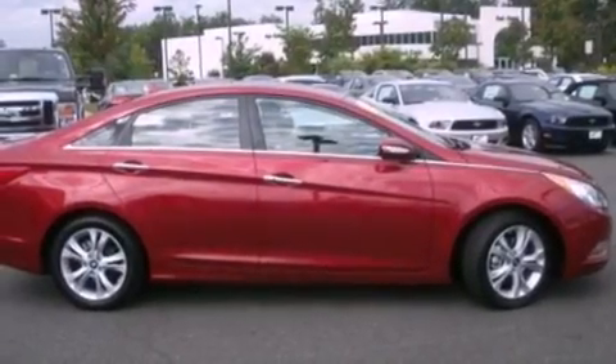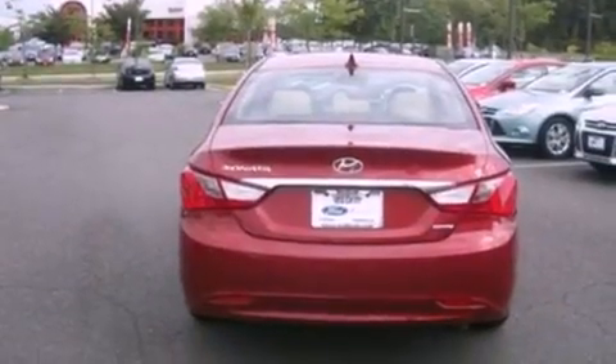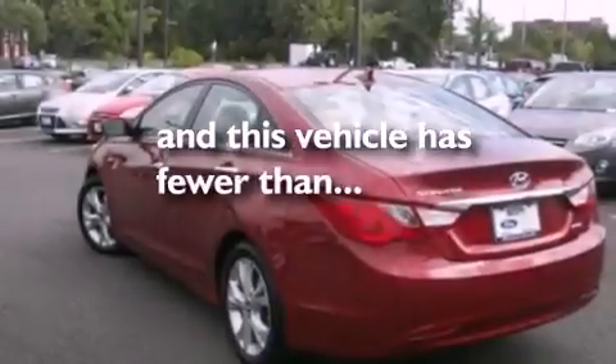Its top features include cruise control, heated side-view mirrors, external temperature display, a CD player, a multi-link rear suspension, a four-wheel independent suspension, a security system, a low-tire pressure indicator, privacy glass, and this vehicle has fewer than 10,000 miles on the odometer.